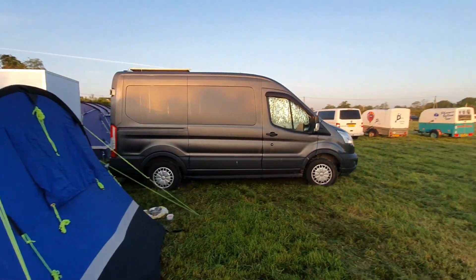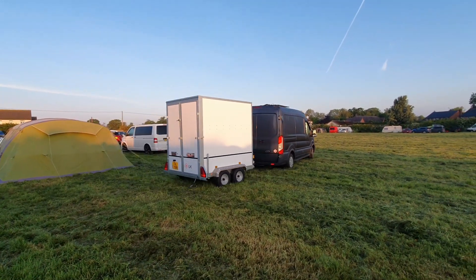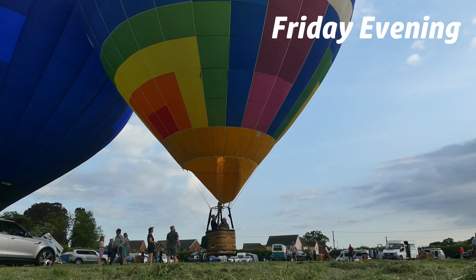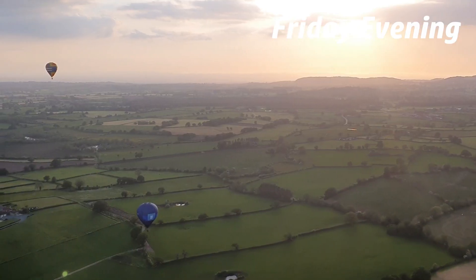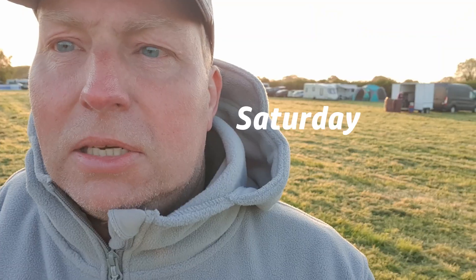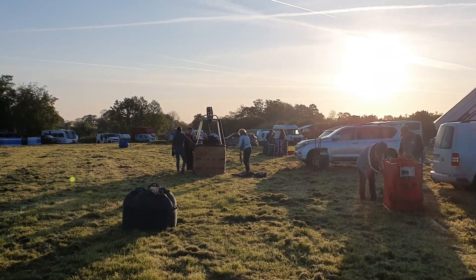Good morning from the launch field. It's half past five and the teams around us are just starting to wake up and get their first look at the weather. We had a stunning flight yesterday evening. It's kind of quiet — nature's doing its thing, birds are singing, cows are mooing in the distance, the sun just popping up over the horizon as we start to get everything ready and wait for the weather forecast to come through.